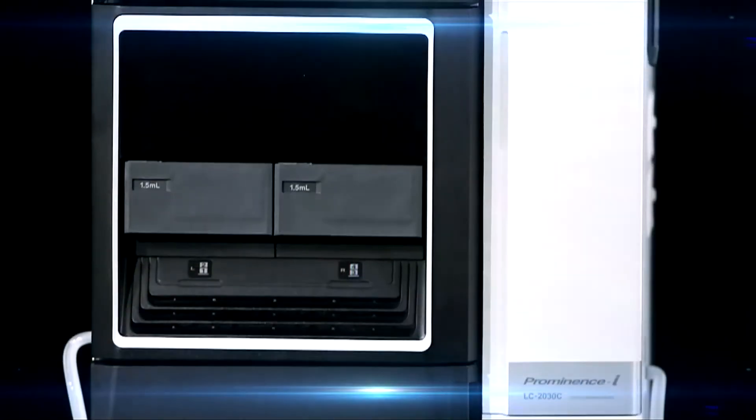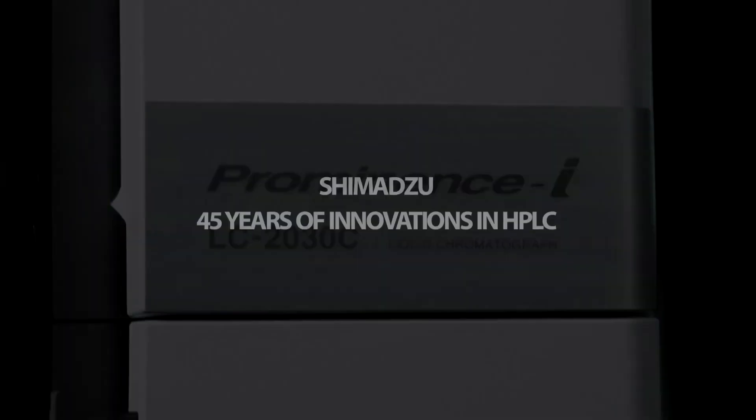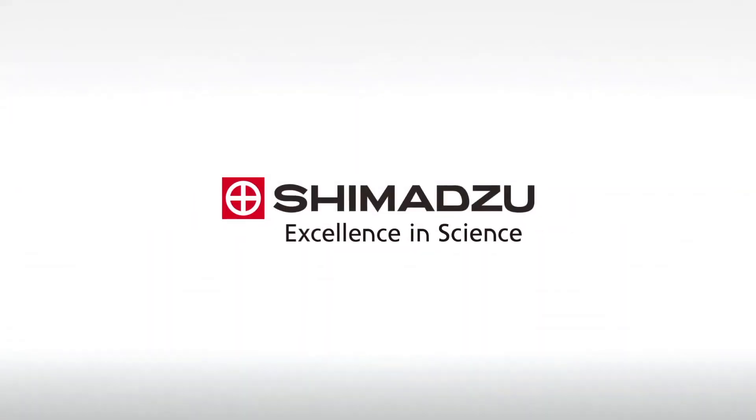Innovation distinguishes a leader from a follower. Excellence in Science. Shimadzu.